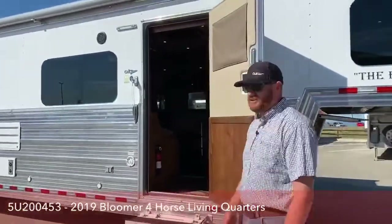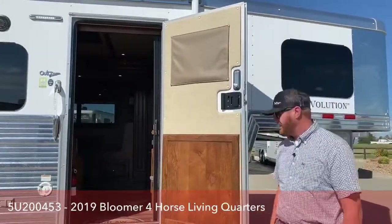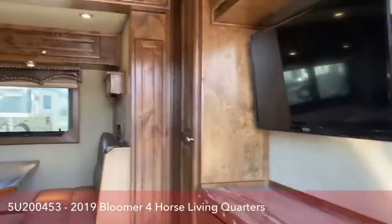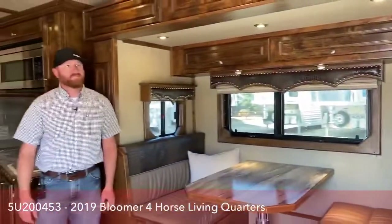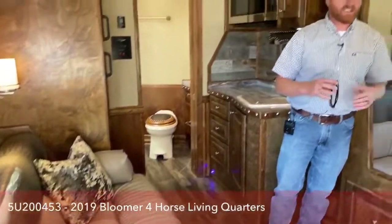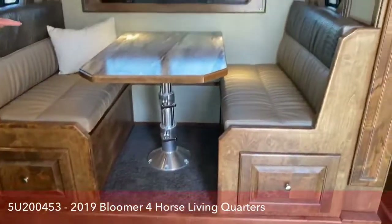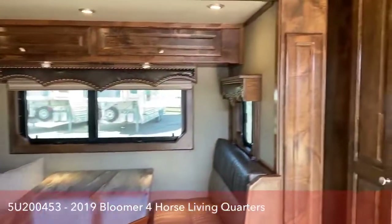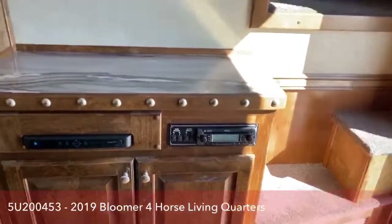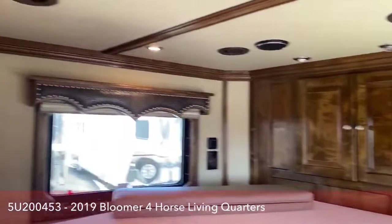This is an Outlaw conversion — we are an Outlaw dealer, so we're very familiar with these trailers. You can't find a better conversion out there on the market. It's a 15-9 short wall with slide-out, and that's a really great size. The slide really opens this trailer up. You've got a dinette that will fold down into a bed, a nice entertainment center, and this trailer is equipped with satellite and Direct TV, so it's already set up there for you. You will also have an additional flat-screen TV up in the nose.